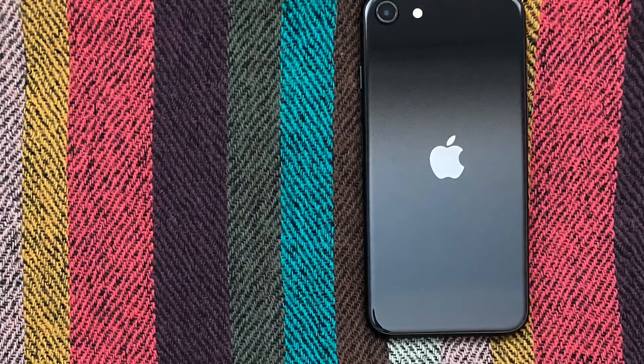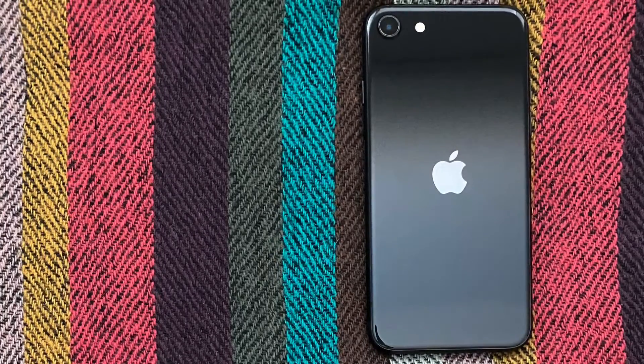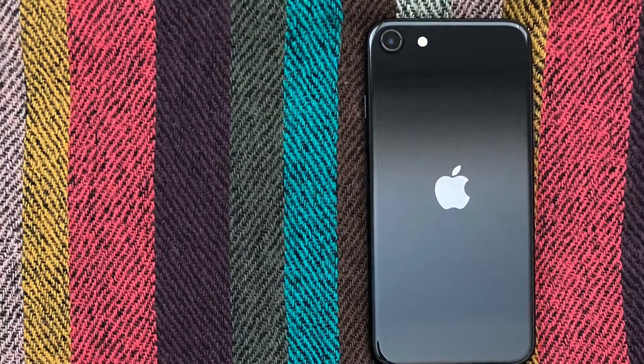Welcome to Punch Jump. This is a review of the iPhone SE, an iPhone that starts at just $399.